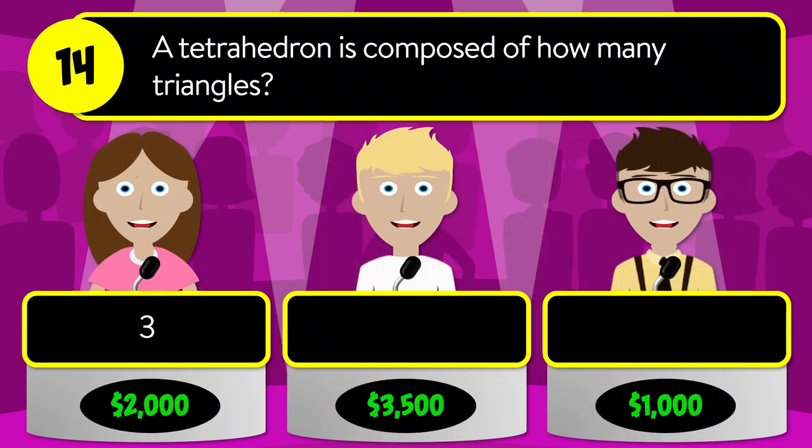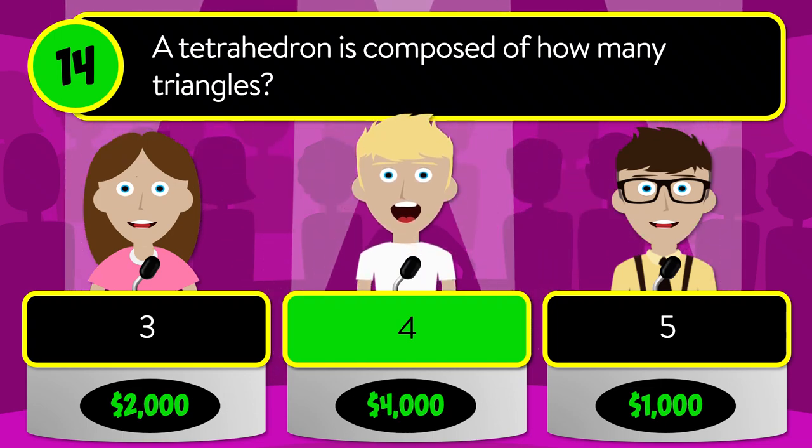Question number fourteen: a tetrahedron is composed of how many triangles? Is it three, four, or five? The correct answer is four.